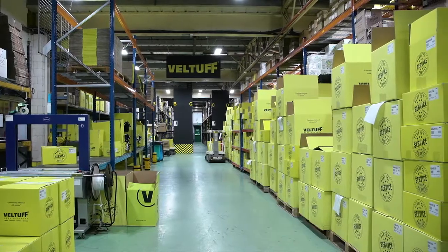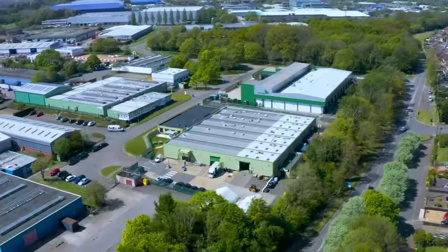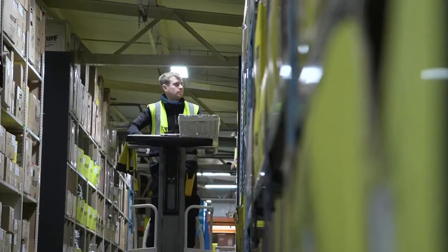Operating 24/7 out of two distribution centres in both the UK and Scandinavia, we have the largest stock supply available and guarantee a 48-hour dispatch to anywhere in Europe.